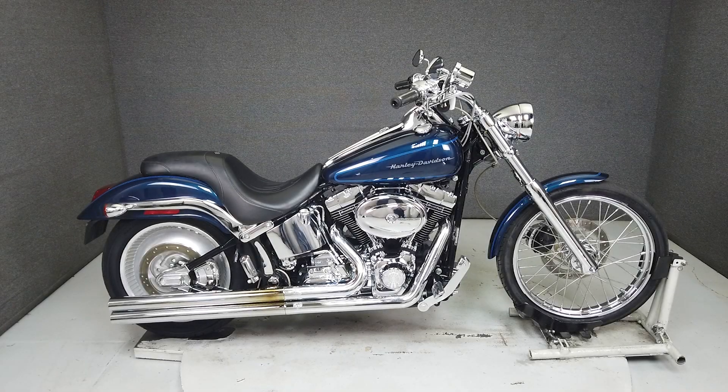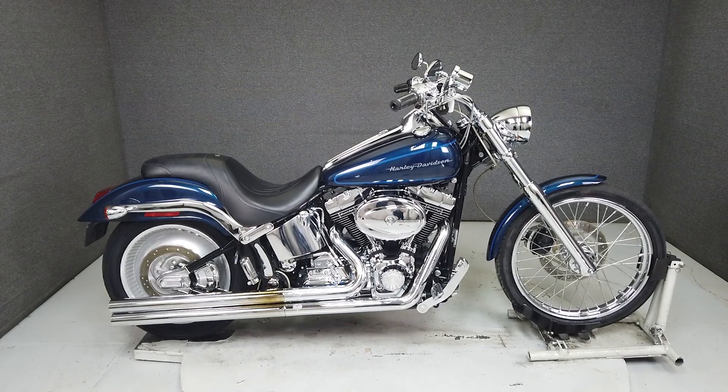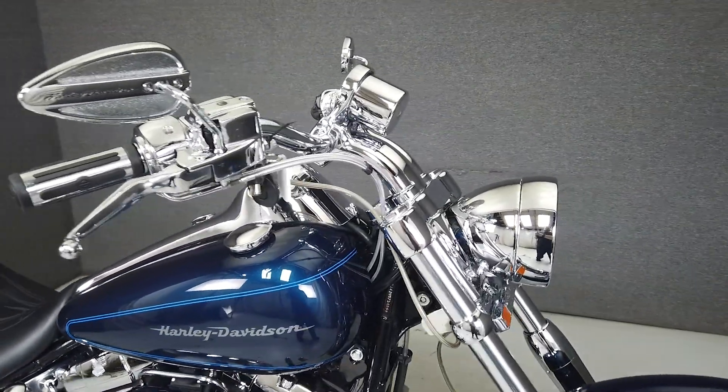Hey everyone, this is Keegan from National Power Sports. This 2001 Harley-Davidson Softail Deuce with only 11,654 miles runs and rides well and passes New Hampshire State Inspection.